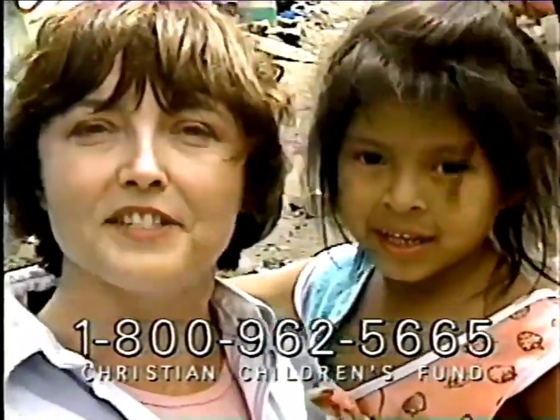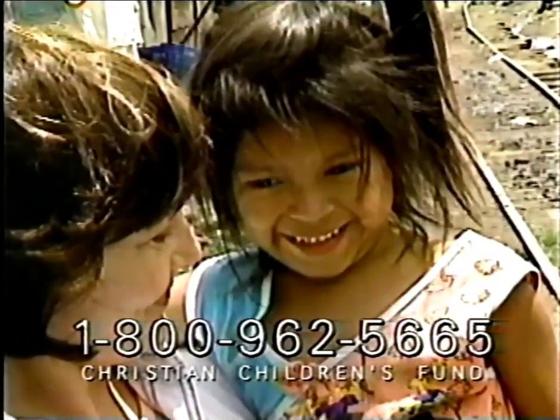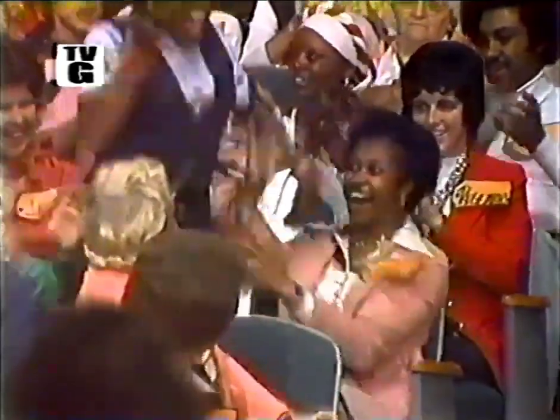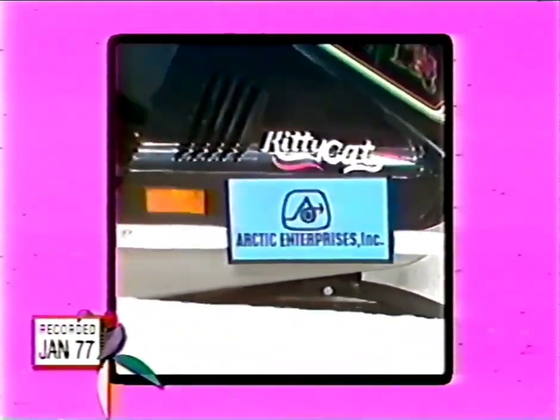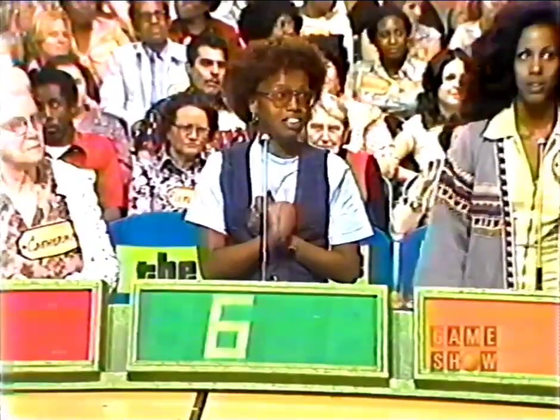Stay tuned for more Price is Right coming up. Now, Patricia Maxwell — come on down! You are the next contestant on The Price is Right. Patricia, welcome to our show. Here's the next item up for bids — it's a mini snowmobile! From Arctic Enterprises, the little snowmobile has a three-horsepower motor capable of traveling with the big guys — the Kitty Cat from Arctic Enterprises. Patricia, what do you bid?